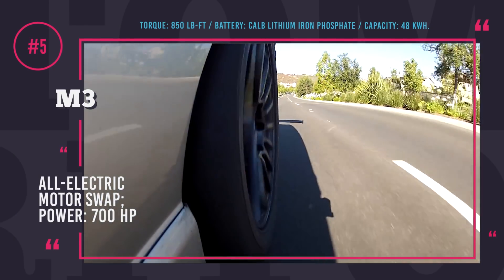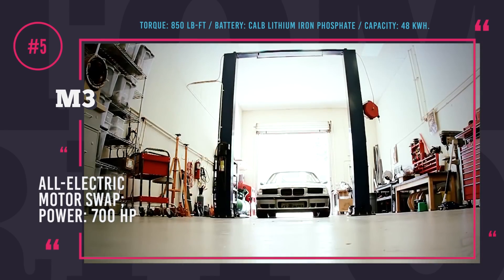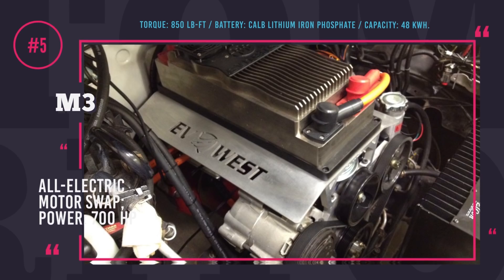Ditching the standard 3.0-liter inline-six engine resulted in some phenomenal performance. From a standstill, the setup produces 700 hp and 850 lb-ft of torque.